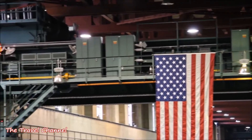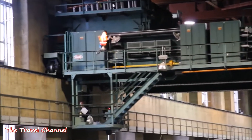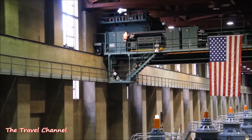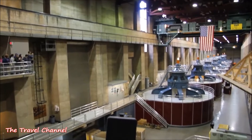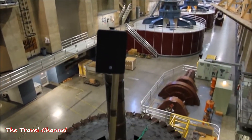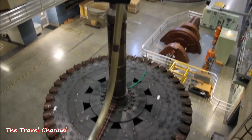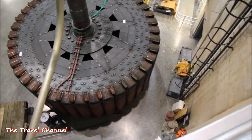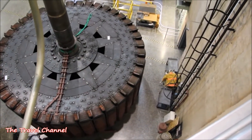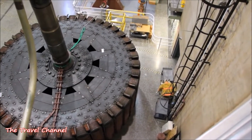In total, the plant is capable of producing up to 2,080 megawatts of power. The power from this plant is split among three states: California gets 56%, Arizona gets 19%, and Nevada gets 25%.